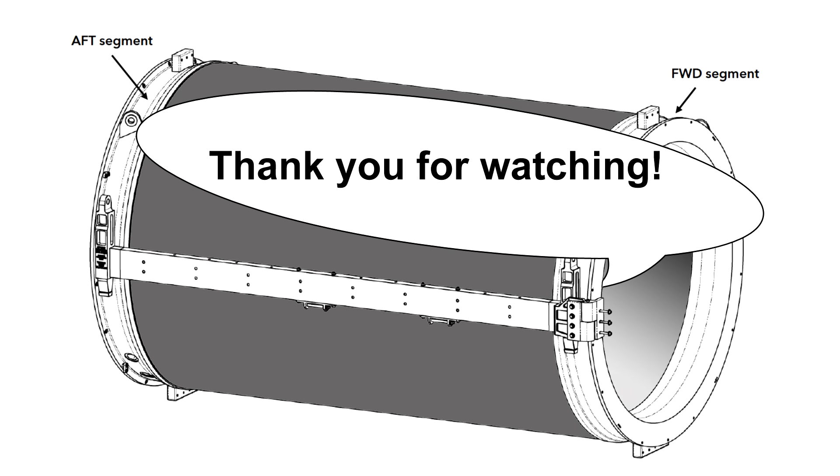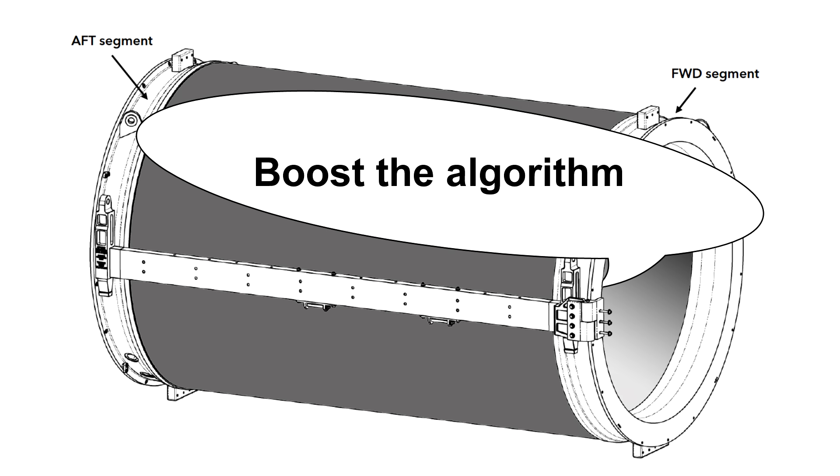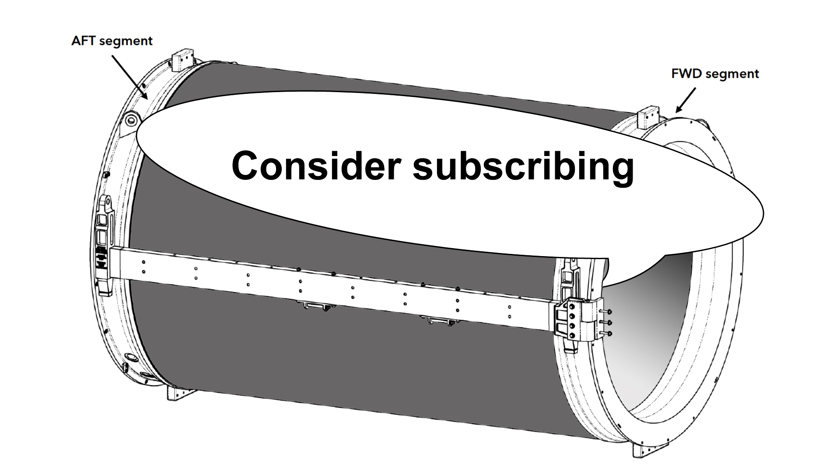Thank you for watching. I appreciate your time. Please comment, like, and share to help the algorithm suggest the video to others. If you enjoyed the content, consider subscribing.